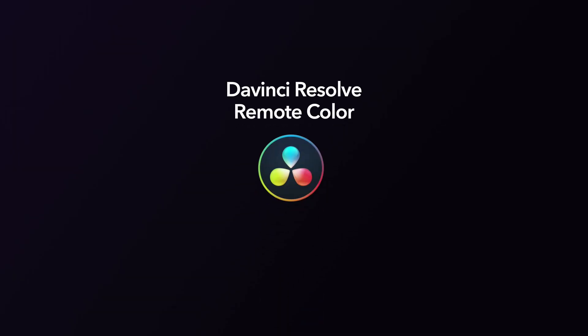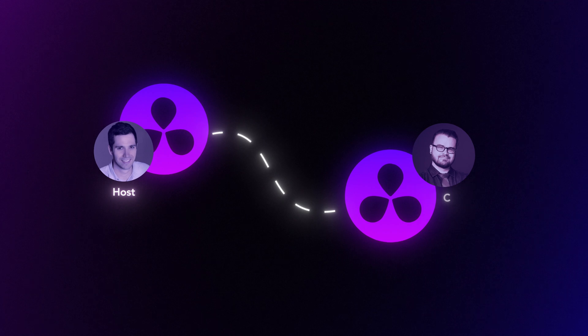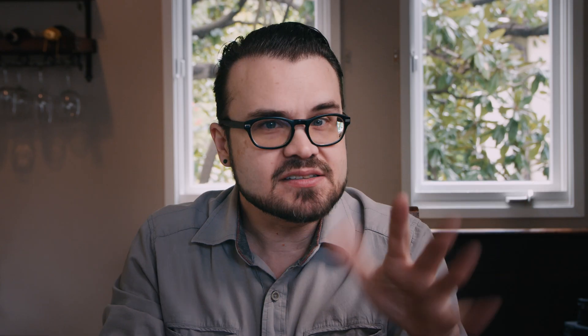Resolve Remote Color is a function in which multiple people can sit on a color session in different places with real-time results. The beauty is there's no specialty hardware or video streaming — this is really one of the only setups of its kind, and it's very elegant. To set this up, you'll need a colorist using Resolve Studio who acts as the host and a cinematographer who also has Resolve Studio and acts as the client. There's a little setup required, but it's relatively simple, and we've made a setup reference guide you can download from the Frame.io website.